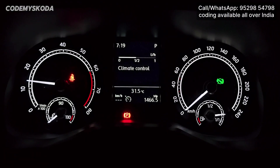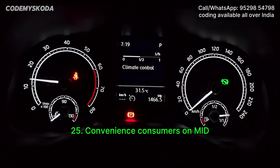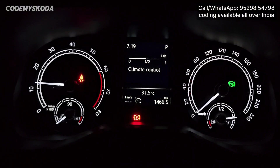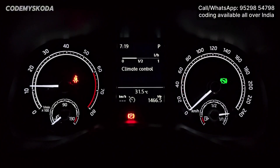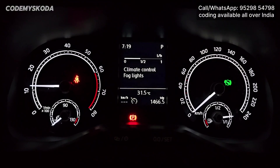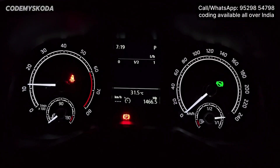The next option on the MID is called Convenience Consumers. Right now it is showing half litre per hour extra fuel consumption because of the climate control. This shows the extra fuel consumption due to convenience items like AC, fog lights, and the rear defogger. If I turn on the fog lights, you will see some extra fuel consumption. If I turn off the AC, this thing will become zero.